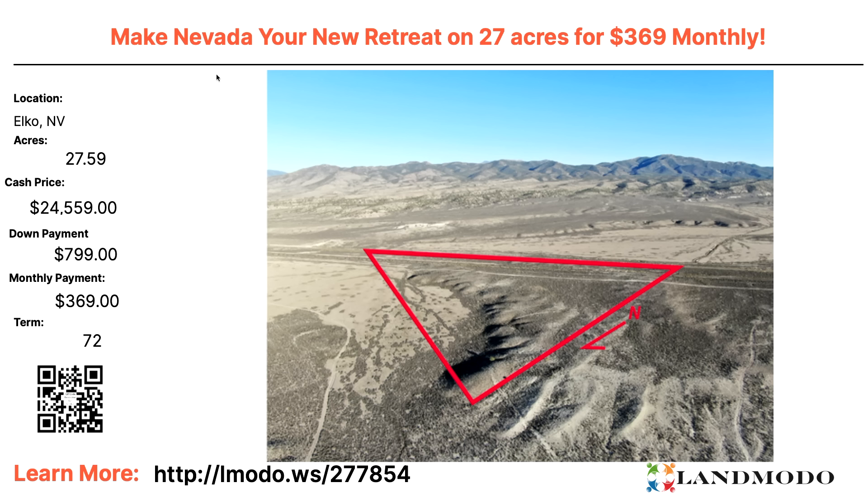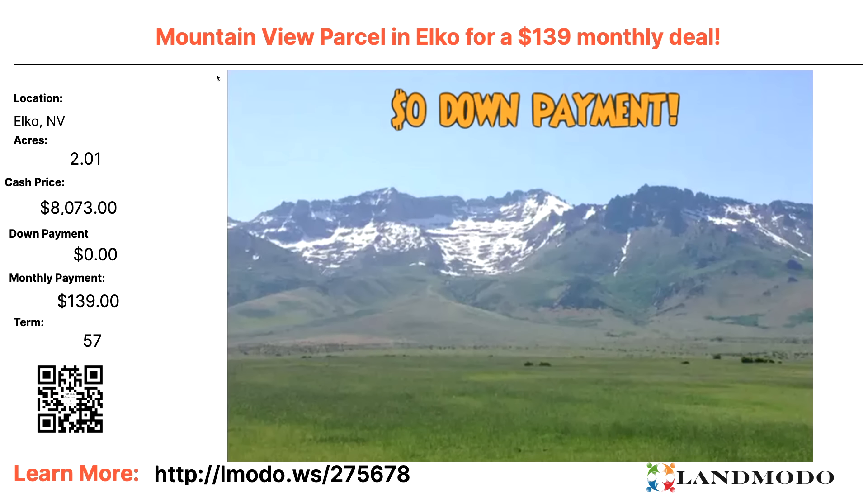Elko County, Nevada — 27.5 acres! Cash price $24,000, or $799 down and then $369 a month for 72 months. Think about this — the down payment is roughly $800, with a monthly payment of $369. That is a car payment for 72 months. If you have another car payment lying around, you can start buying land and it's yours in six years — 72 months. 27 acres is a nice property. Property number 277854.